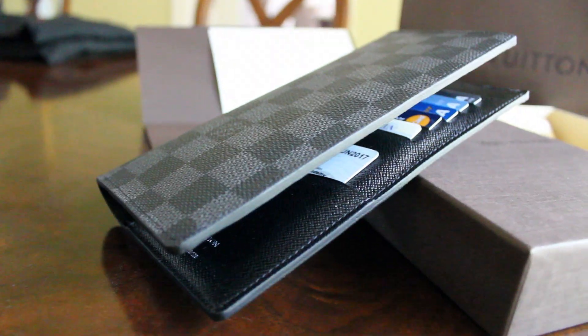On the inside we have 12 credit card slots — 6 on this side, 6 on this side — where you can put anything from credit cards and debit cards to ID cards. I have my driver's license here, and an ID card slot holder right here where I have another ID card.